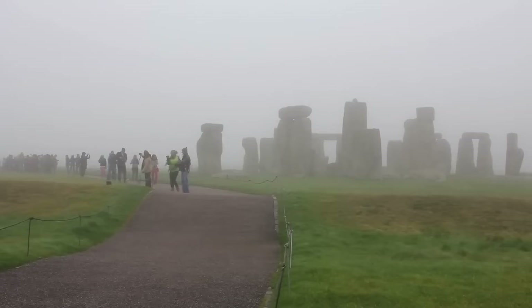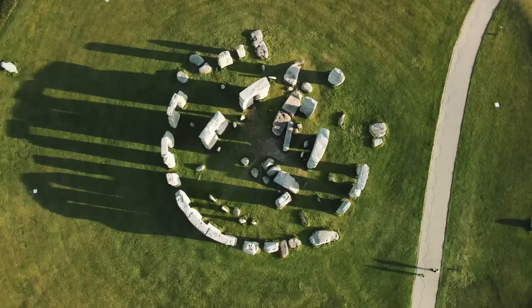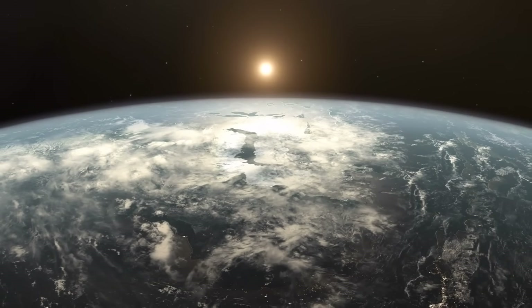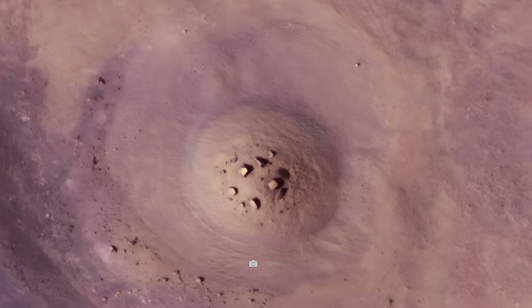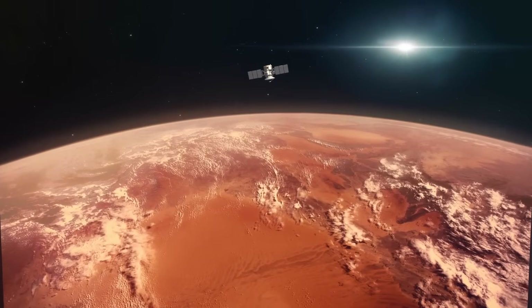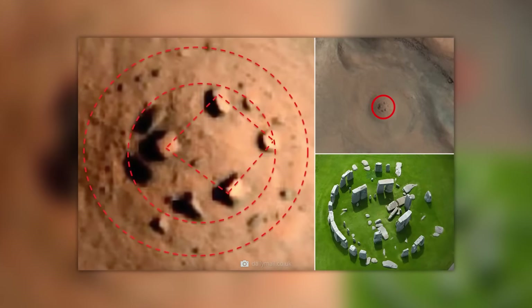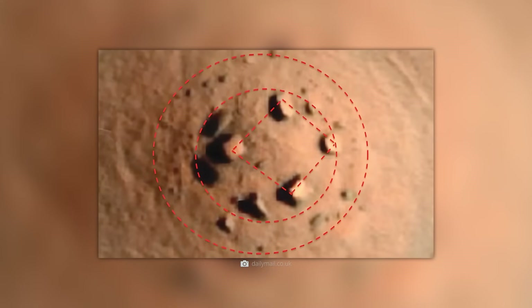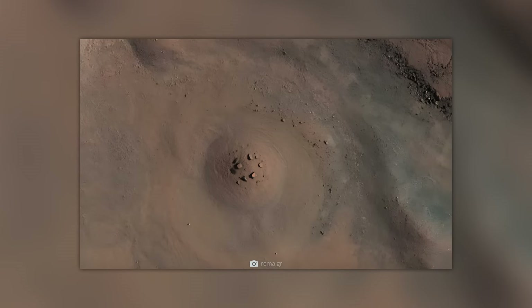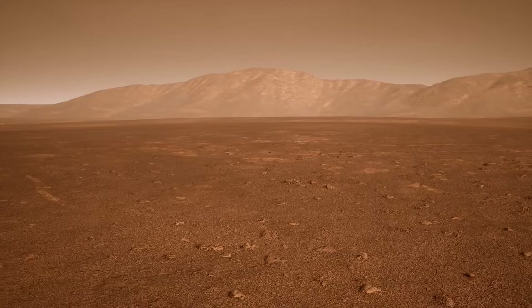Stonehenge on Mars: located in southern England, Stonehenge is one of the greatest mysteries of the past — we still have no idea how its builders erected megaliths weighing several tons thousands of years ago. But a few years ago, a picture of Mars was published showing a no less mysterious stone circle formation, captured by the camera on board NASA's Mars Reconnaissance Orbiter. Analysis of the pixels revealed that the diameter of this 'Marshenge' is almost 50 meters, with the largest stone block protruding about 2.25 meters from the ground and a diagonal width of 6.25 meters.